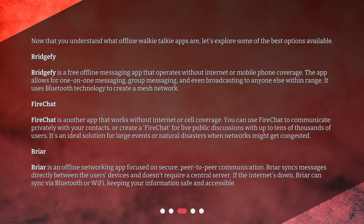Now that you understand what offline walkie-talkie apps are, let's explore some of the best options available. BridgeFi is a free offline messaging app that operates without internet or mobile phone coverage. The app allows for one-on-one messaging, group messaging, and even broadcasting to anyone else within range. It uses Bluetooth technology to create a mesh network.